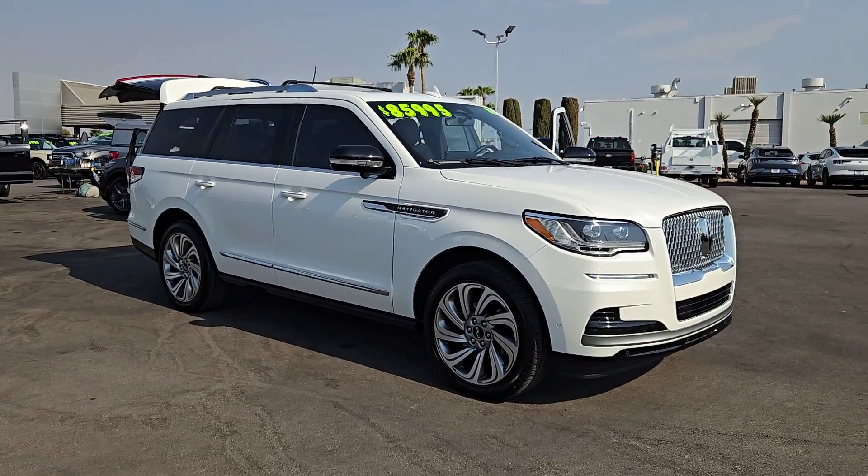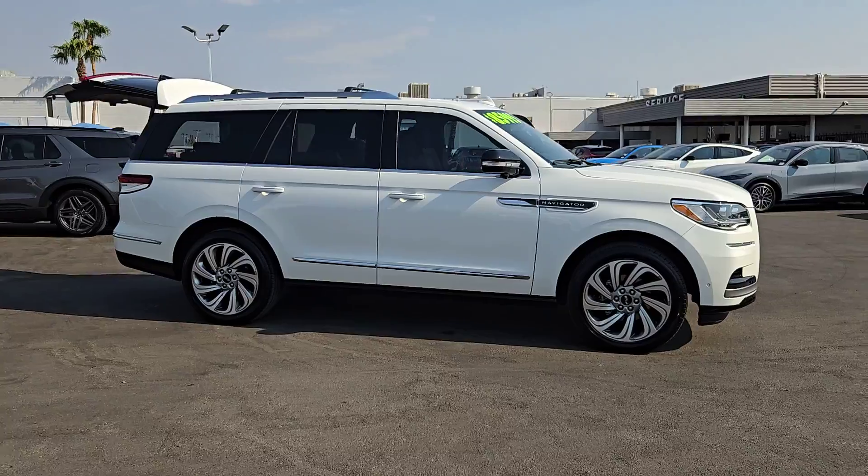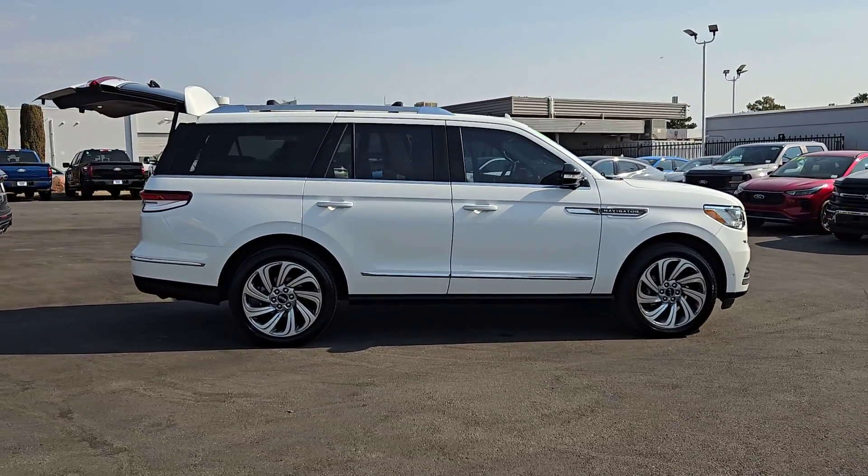Picture yourself in the 2023 Lincoln Navigator. With less than 20,000 miles on the odometer, this vehicle provides excellent value.